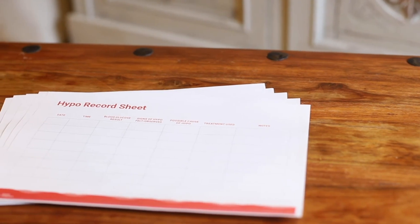Alcohol and exercise can also mask hypo symptoms. We'll look at these in more detail later in the programme. Use the hypo record sheet to mark down when you had a hypo and you weren't able to recognise the symptoms.